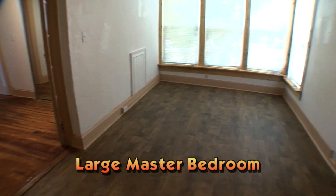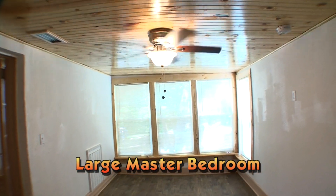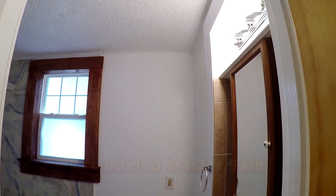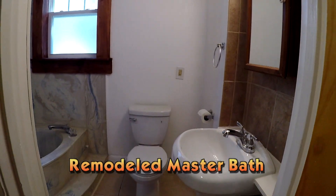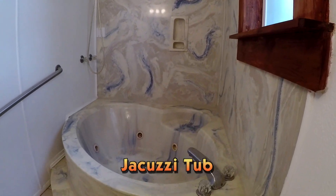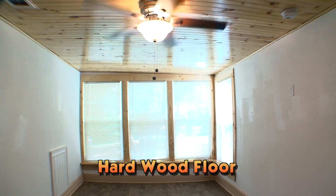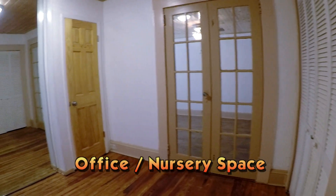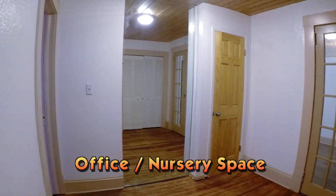Four brand-new windows highlight the huge master bedroom suite. The master includes his and her cork-lined closets and a totally remodeled master bath with a beautiful built-in jacuzzi tub. Just adjacent to the master bedroom is a large dressing area, which is also perfect for a baby room or even an office space.